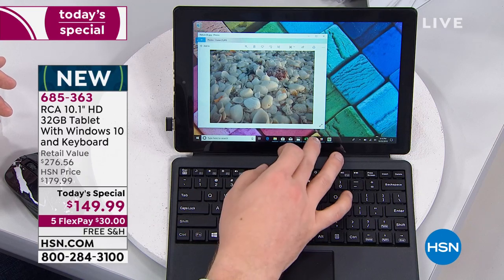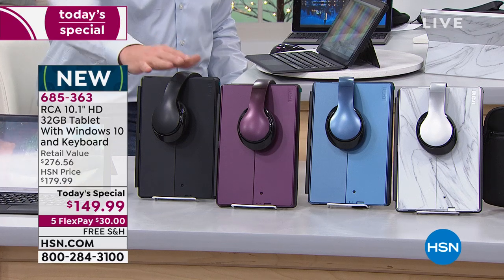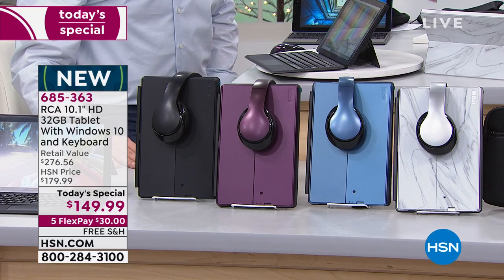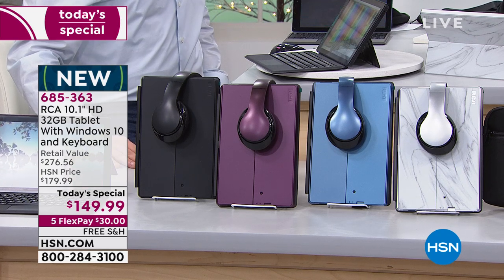We're down to the final 1,500. We haven't been able to load more, we're not planning on bringing more, and we're not doing this again for holiday. This may very well be the last presentation. Black is on its way to selling out — 160 left in black, 150 in burgundy. You've got a good chance in navy and silver marble.